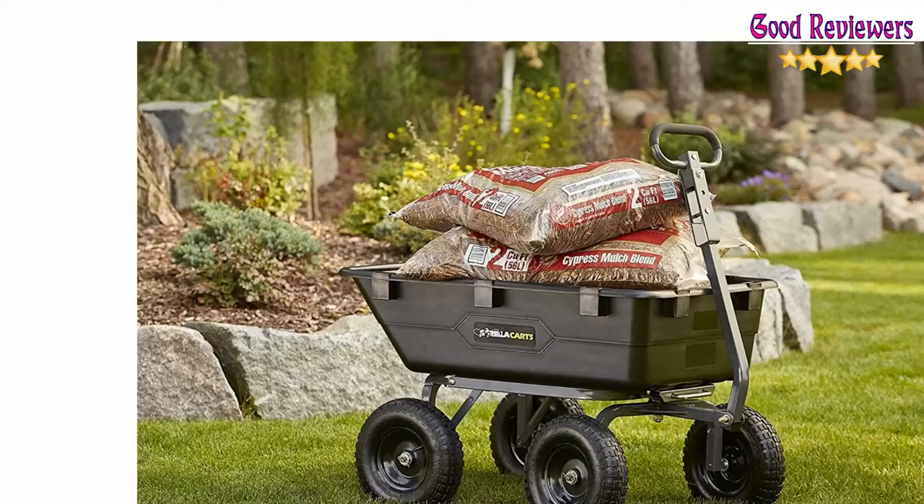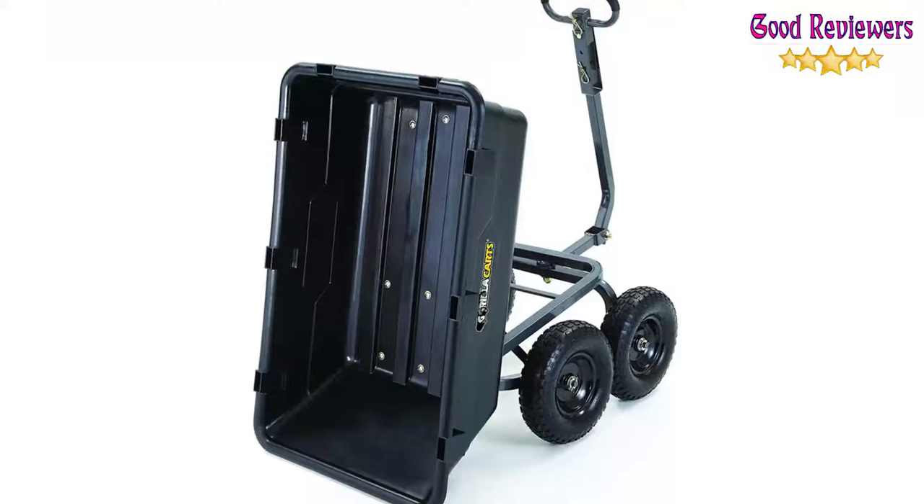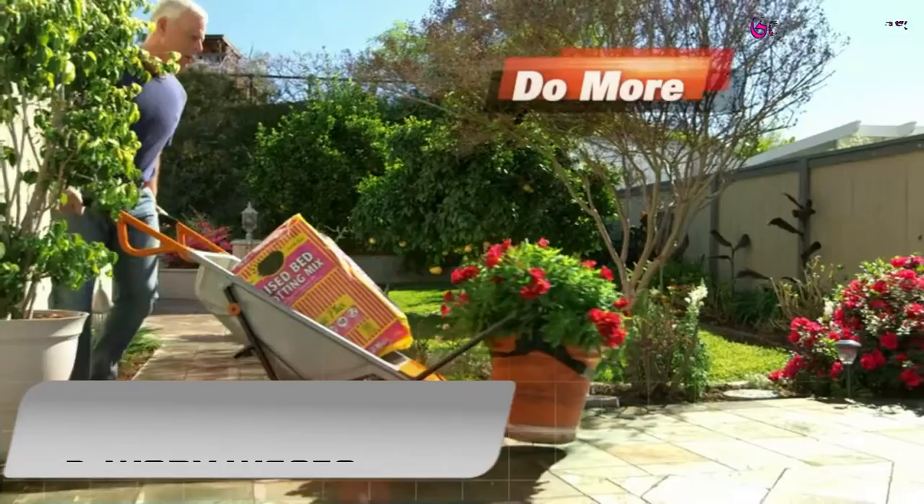At Gorilla Karts, our mission is to design and engineer products that exceed the highest expectations — our own. Our relentless focus on innovation and quality ensures you can continue to count on Gorilla Karts to help you get your job done easier, have more fun, and accomplish more. If you like this product, please check out the Amazon link in the description below.